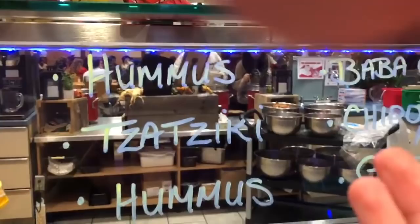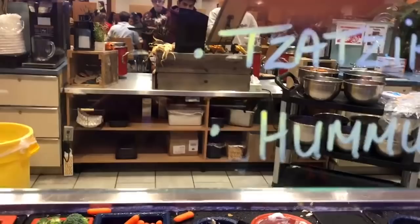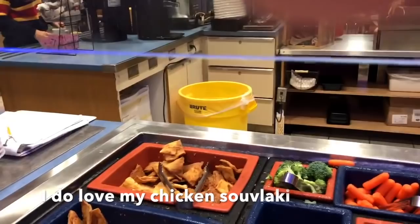Here are the options for dip: hummus, tzatziki, hummus again, baba ganoush, chipotle mayo, and garlic aioli. Obviously I'm going to go with hummus because that's just my kind of thing. Tzatziki I feel like you need chicken for. So I'm going to take some hummus even though I have some in my fridge.